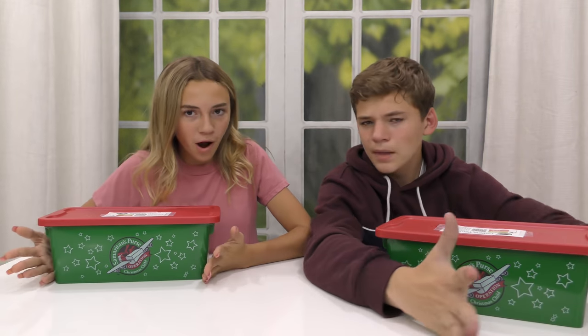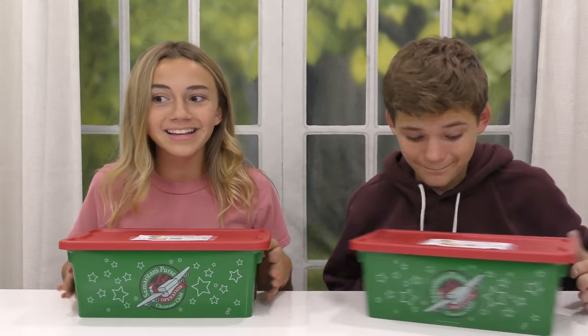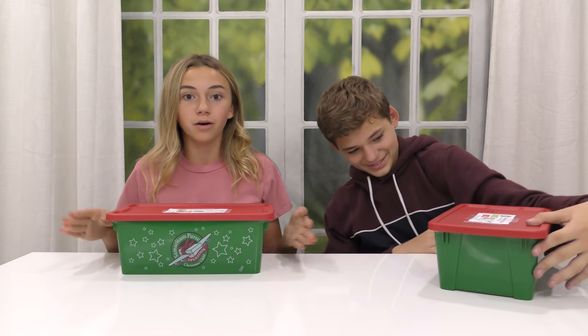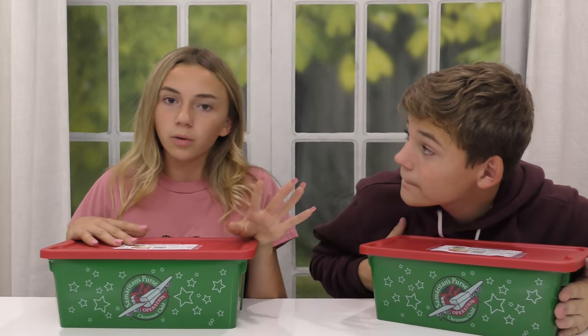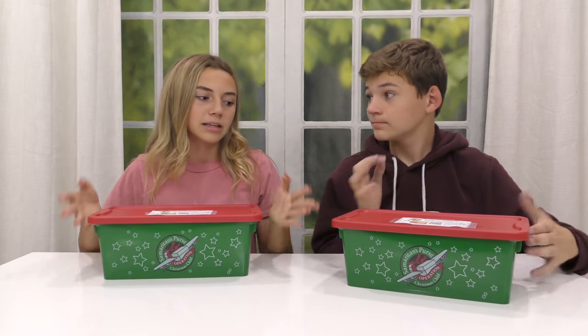So we have our first boxes here, but I want to go into a little bit of how this works. This year, we got our boxes directly from the Good Samaritan peoples, and they sent them to us. They sent us a lot of boxes, so we made a lot of boxes. But normally, you can get them from your local church, or your school sometimes will have them. There's a lot of places you can get them.